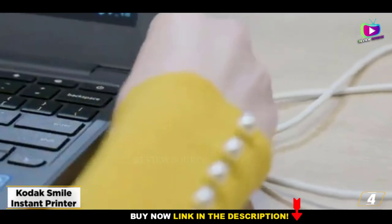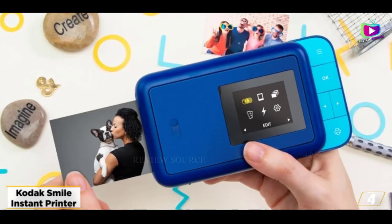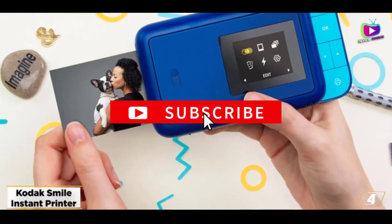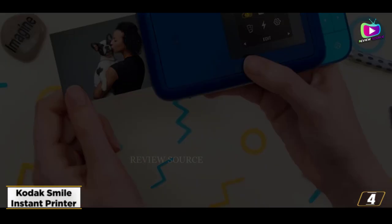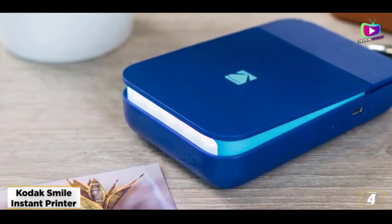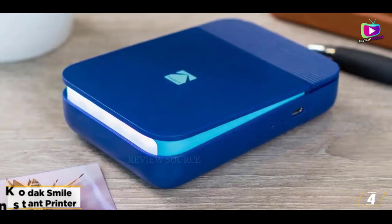In addition to letting you print and edit photos, it comes with fun features like embedded art content and funky stickers and frames that add some pizzazz to your selfies and group pics. Combined with the use of zinc inkless photo paper — which means no messes or smudged photos — and the Kodak Smile's quick print speeds and decent print quality, the Kodak Smile should put a smile on your face.